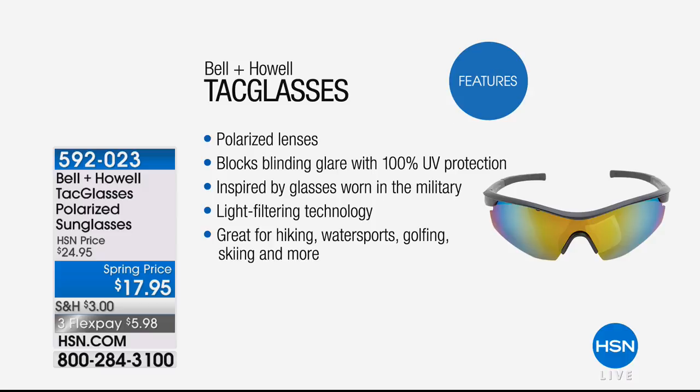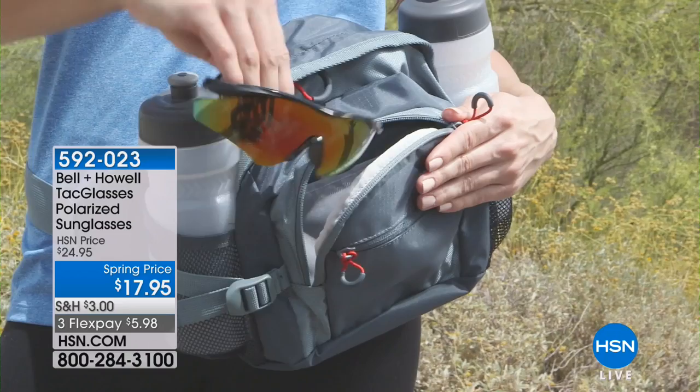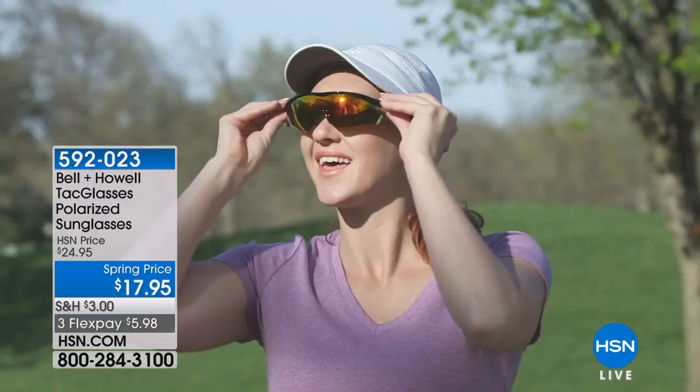Bell and Howell is back with their polarized sunglasses. These sold out the last time I presented them. I love them so much I got two pairs. Now I'm seeing life in a whole new light — reduces the glare, perfect for summer. We'll be back with our Bell and Howell sunglasses right after this short break.